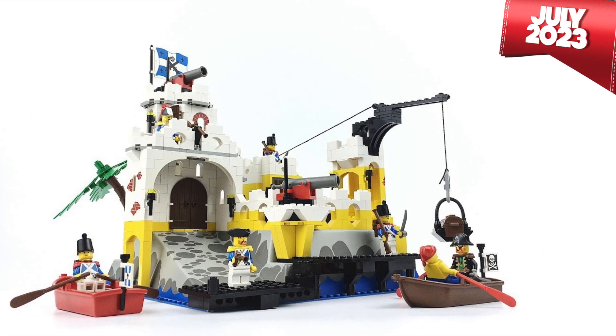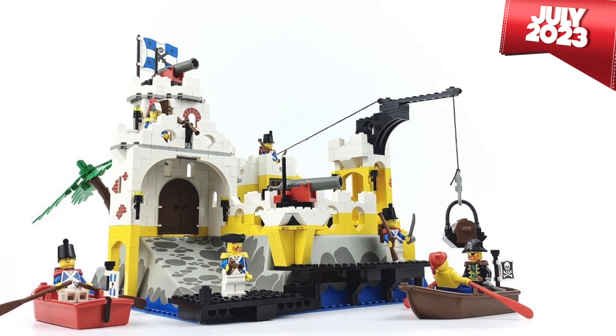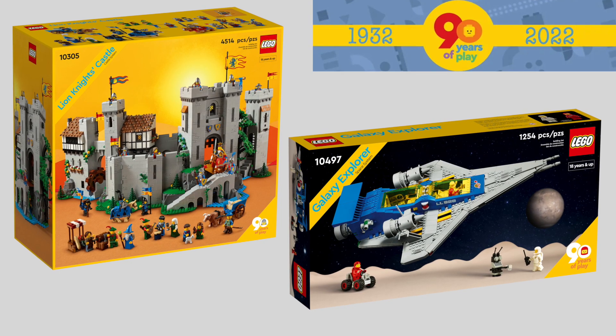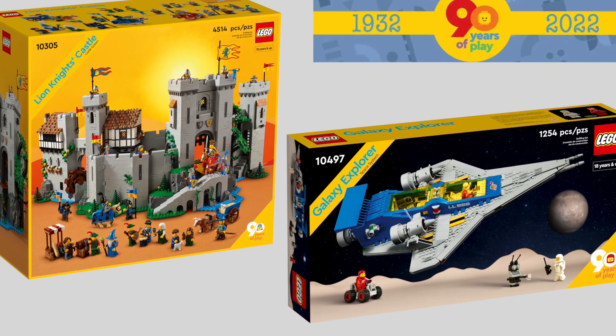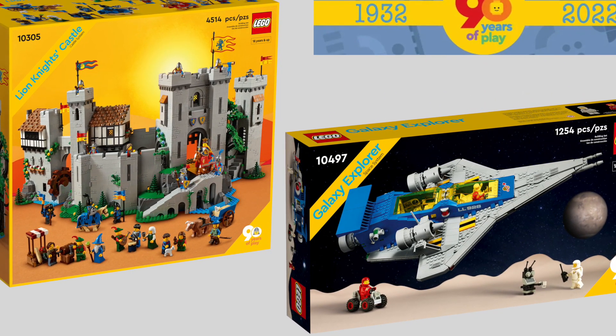The Eldorado set is scheduled for release in July 2023, nearly a year after LEGO already celebrated its 90th anniversary with Castle World, featuring 10305 Lion Knight Castle and Classic Space, featuring 10497 Galaxy Explorer. While the price is not yet known, the number of bricks traded is 2503 pieces.